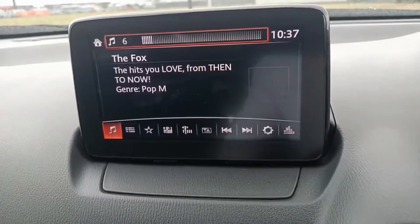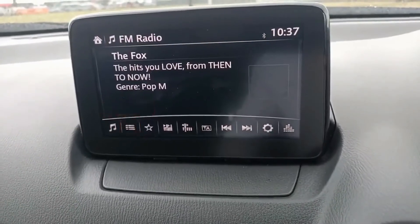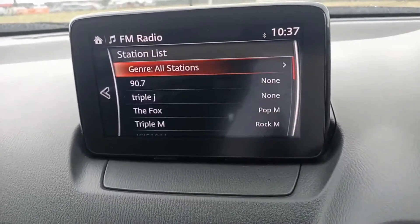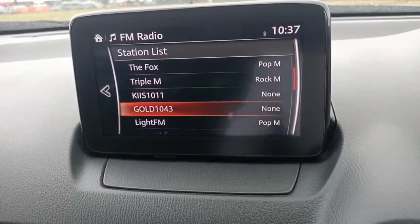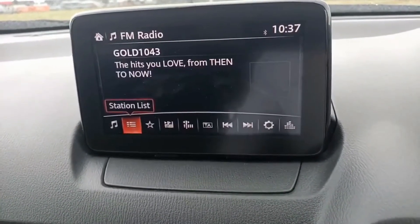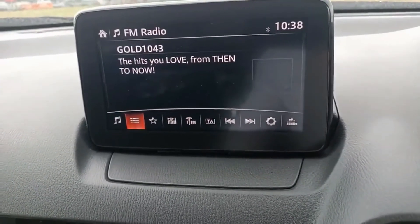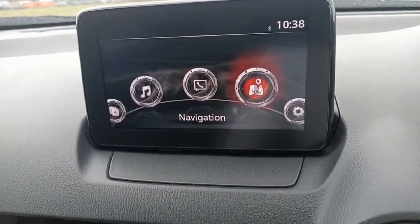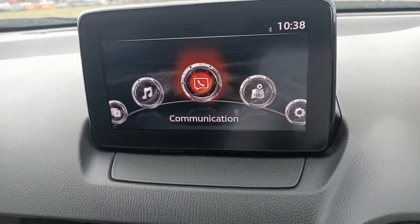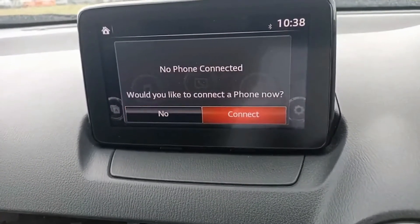The options include entertainment for your music — all very user-friendly. You've got the station list and you can just scroll down to change to your favourite radio station and confirm. Different options include communication to set up the Bluetooth — it's all very user-friendly.